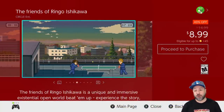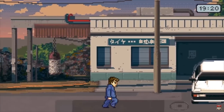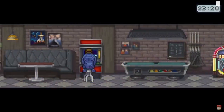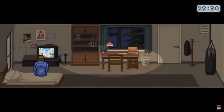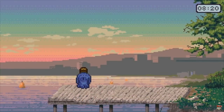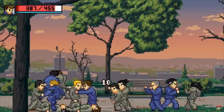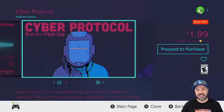Next is another original entry: The Friends of Ringo Ishikawa at 40% off for $8.99. This has a really original concept of being an open-world beat-em-up where you're running a high school gang — you're the leader, fighting off other gangs, increasing your territory and control over the city. It also has Yakuza-style vibes since it's set in Japan and has RPG progression elements. Definitely check this out if you're into open-world experiences.